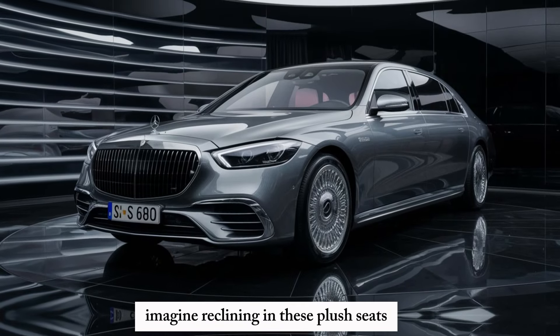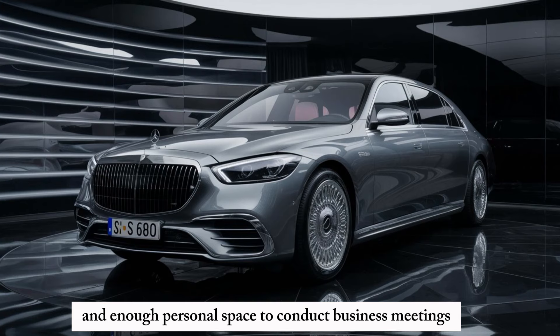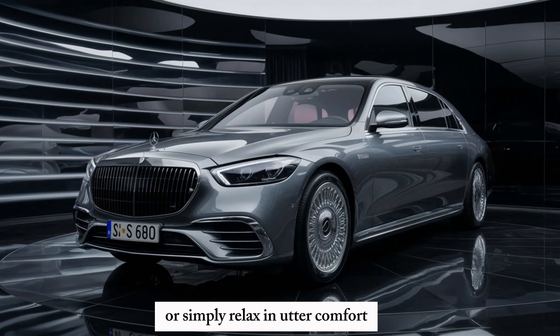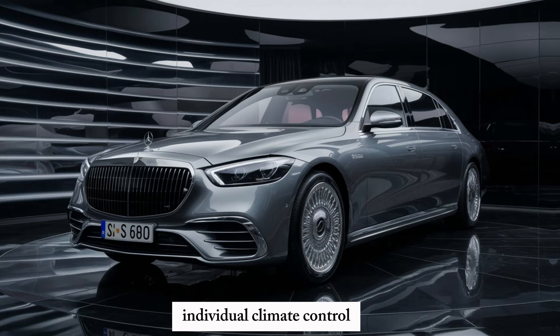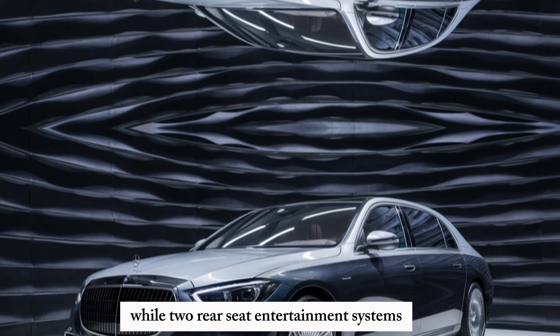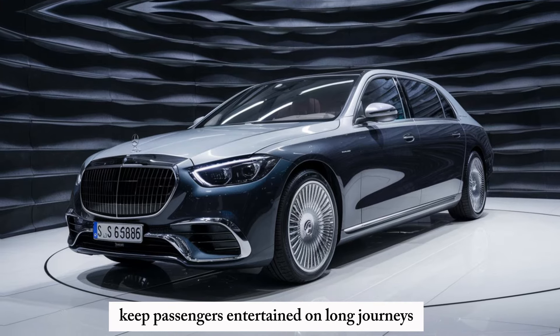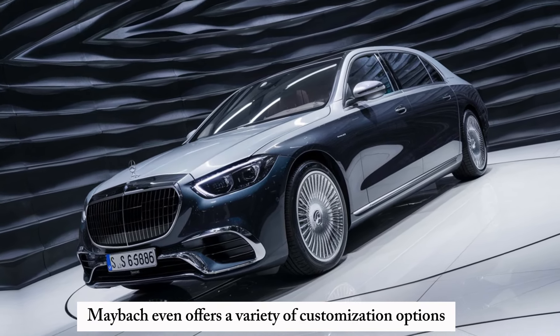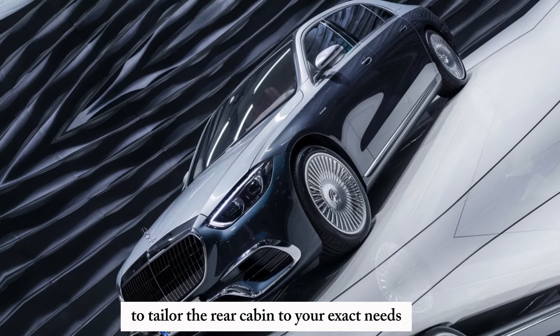Imagine reclining in these plush seats, with ample legroom and enough personal space to conduct business meetings or simply relax in utter comfort. Individual climate control ensures everyone is comfortable, while two rear-seat entertainment systems with massive touchscreens keep passengers entertained on long journeys. Maybach even offers a variety of customization options to tailor the rear cabin to your exact needs.